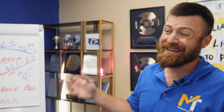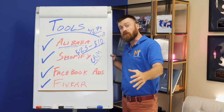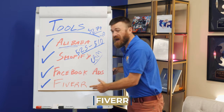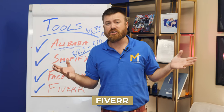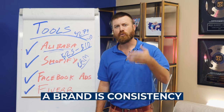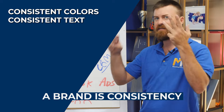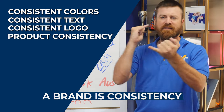Now, you told me I could start a brand — how do you start a brand in e-commerce? You need to set up branding guidelines and have brand colors. To set up your brand, we're going to use Fiverr. But first: what is a brand? A brand is consistency — consistent colors, consistent text, a consistent logo, consistency of product.